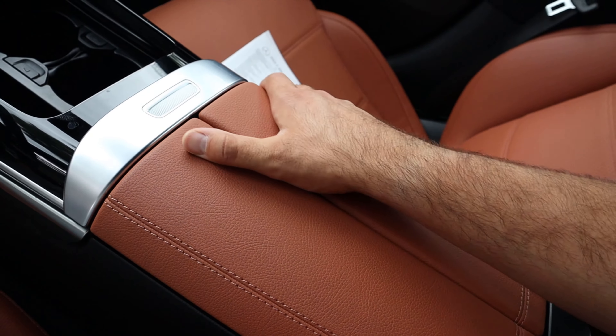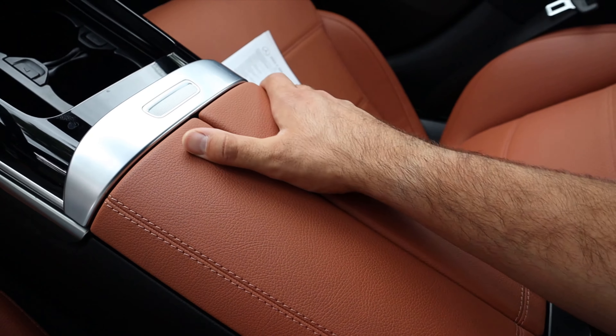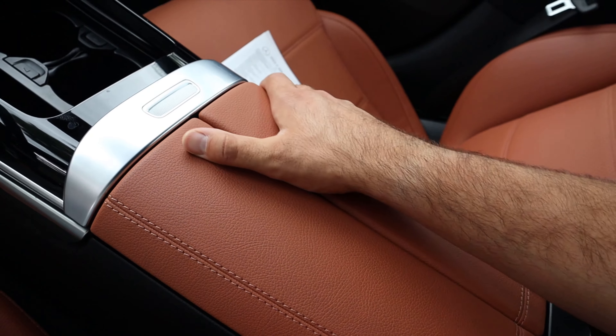Look at the steering wheel — look at the rest of the materials used — and then throughout the cabin all this trim is nice, but then there are just little plastic elements that don't match the rest of the materials. I think they should definitely bring up a couple of those things.